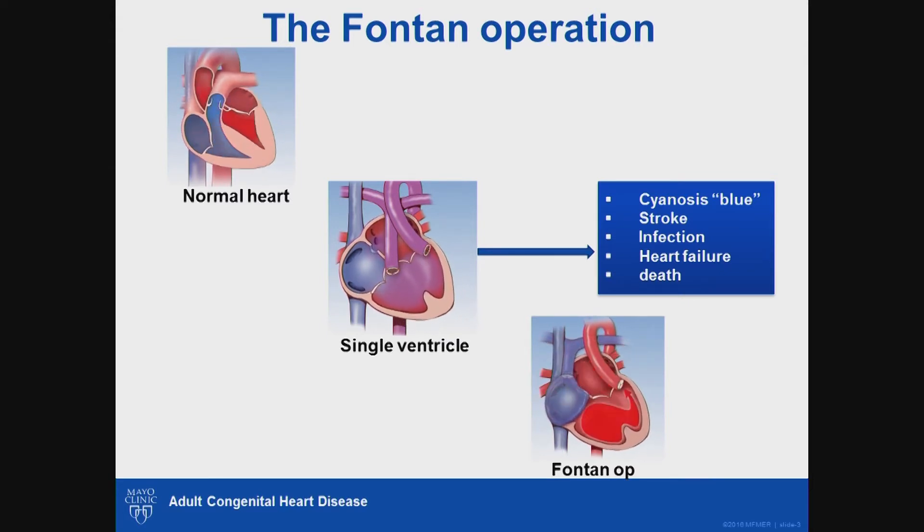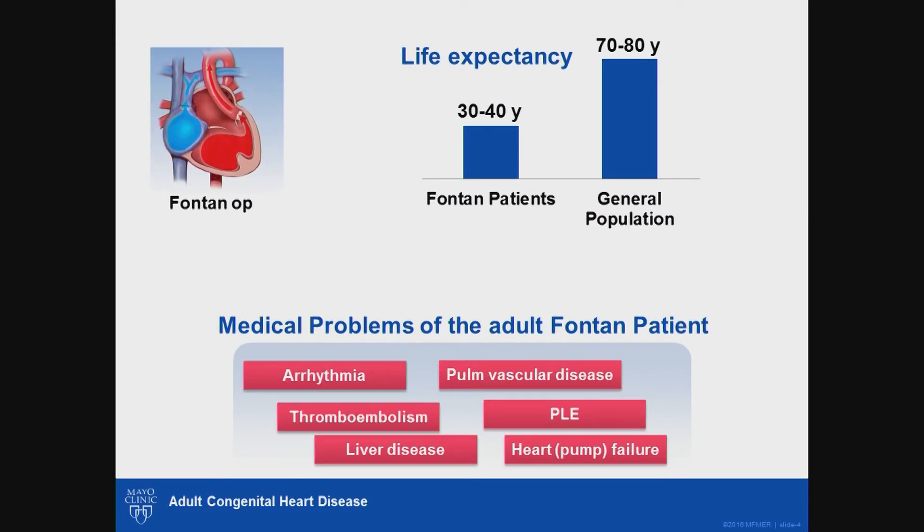The Fontan operation is a complex open-heart surgery that was invented in the early 1970s. It was designed to completely separate the blue blood from the right side of the heart from the pink blood in the left side, overcoming all the problems of single ventricle anatomy. This operation has evolved and improved significantly in the last four decades. Unfortunately, patients who have had the Fontan operation still have significantly reduced life expectancy — dying in their 30s and 40s compared to 70s and 80s in the general population.